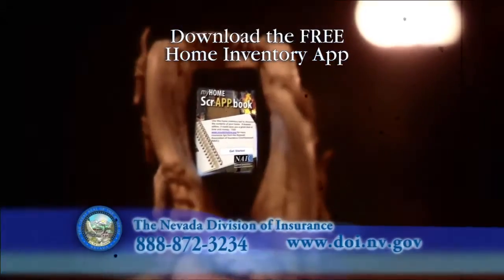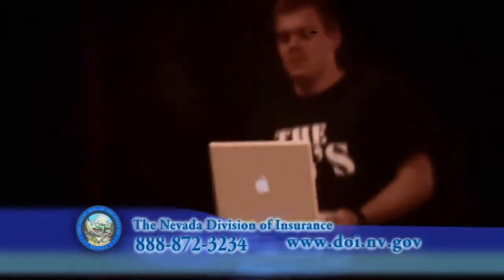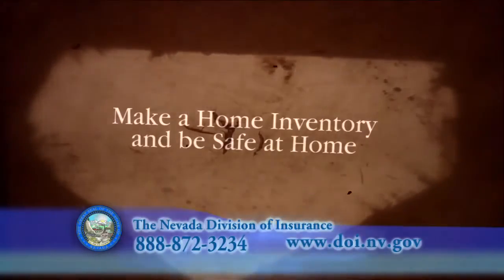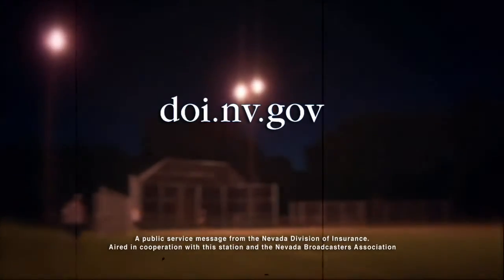Download a free home inventory app now at doi.nv.gov and be safe at home. Find helpful tips and download the app at the Nevada Division of Insurance website: doi.nv.gov.